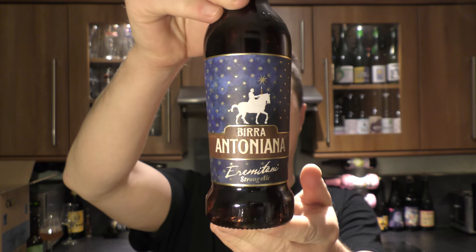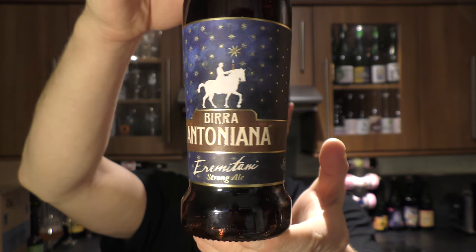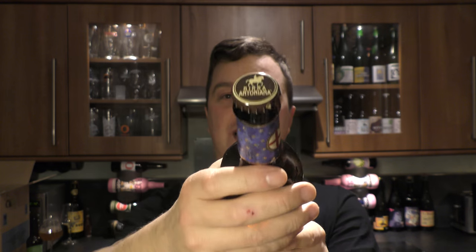It's beer o'clock! Today we're looking at a craft beer from Beer Antoniana — it's a bottle of the Eremitani, a strong ale at 6.3% ABV. Here's a look at the label and the bottle cap.